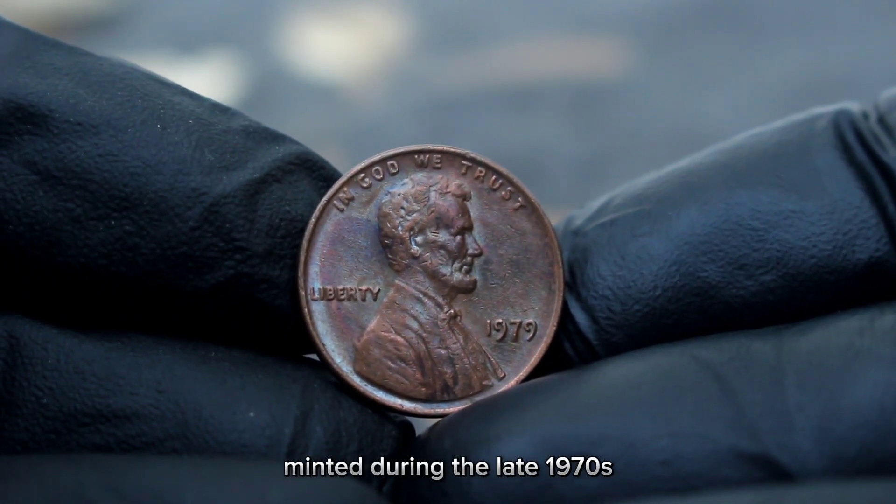Now let's talk about color and shade. Lincoln pennies can range from red to red-brown to brown, and color significantly affects the coin's value. A red coin, which retains its original coppery shine, is generally more valuable than a brown one which has toned over time. The condition or grade is another key factor — coins are graded on a scale from poor to mint state MS70. An uncirculated coin will fetch a higher price than one that's been in circulation and shows signs of wear.